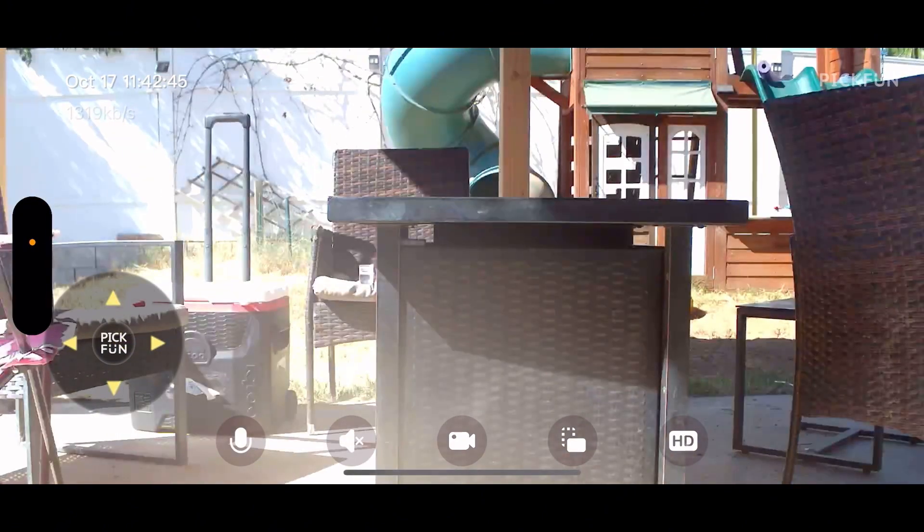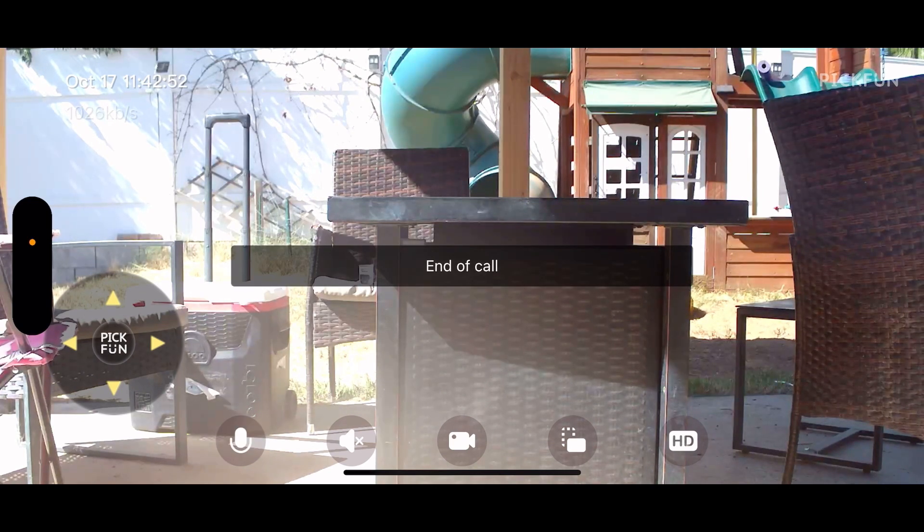It also has a built-in high quality microphone so you can talk to your pets in real time. You can hear them and they can hear you, so you can easily interact with them when you're not home.